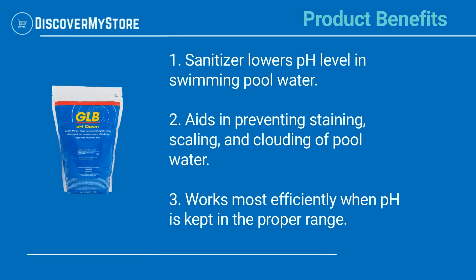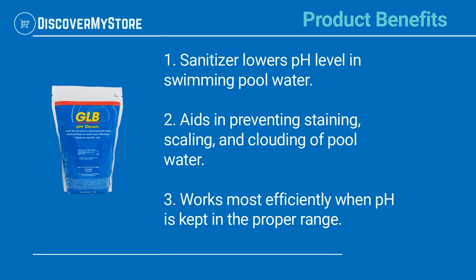Product benefits: lowers pH level in swimming pool water, aids in preventing staining, scaling, and clouding of pool water, and works most efficiently when pH is kept in the proper range.